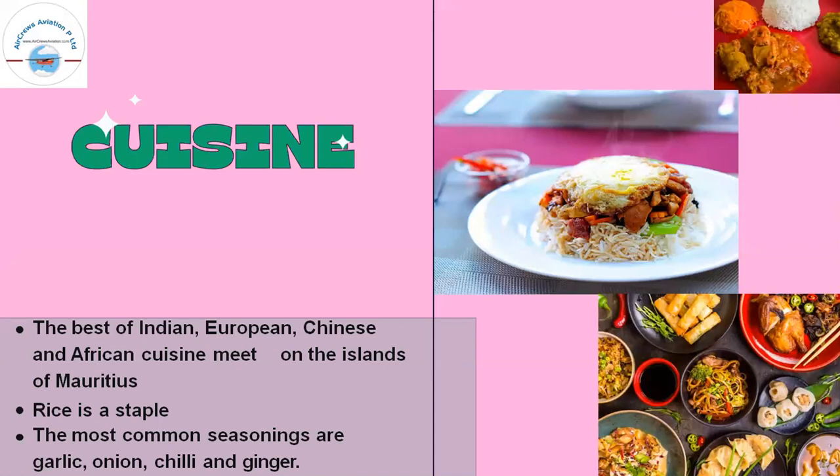There was a brief audio issue — the presenter's voice was cracking. Once resolved, they explained that all types of food cultures can be found in Mauritius. This is a great thing about Mauritius — you can have Indian, European, Chinese, African, and continental food there. The cuisine is rich and Mauritius is famous for its street food, which is world-renowned.